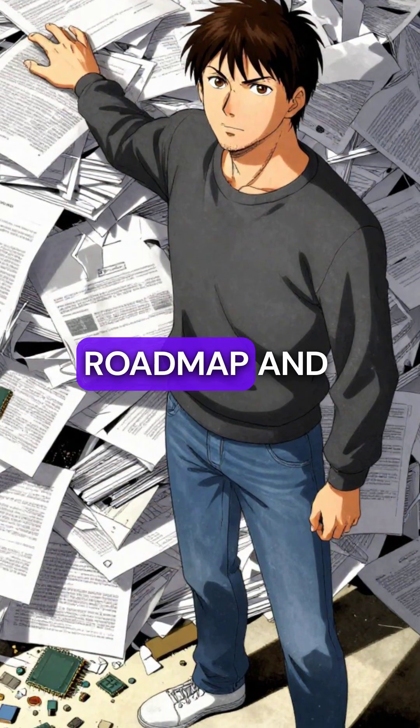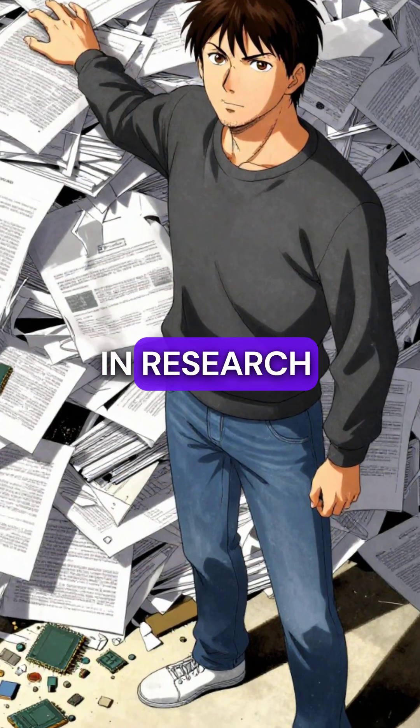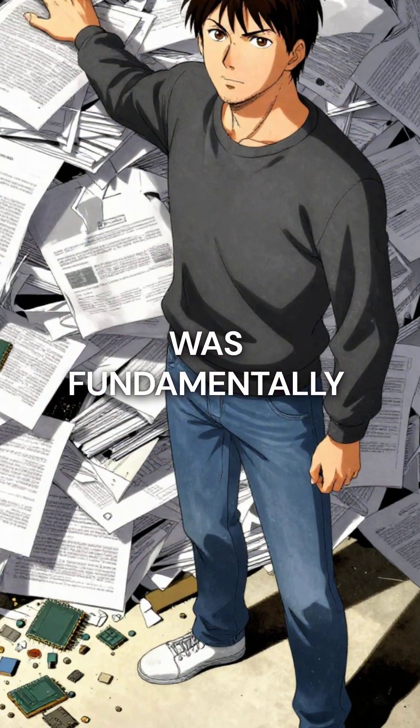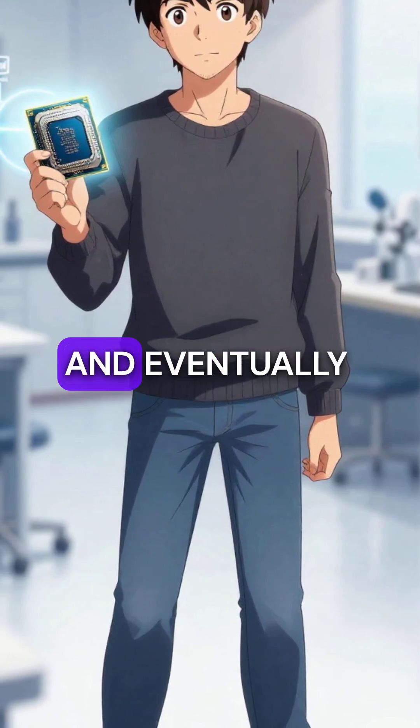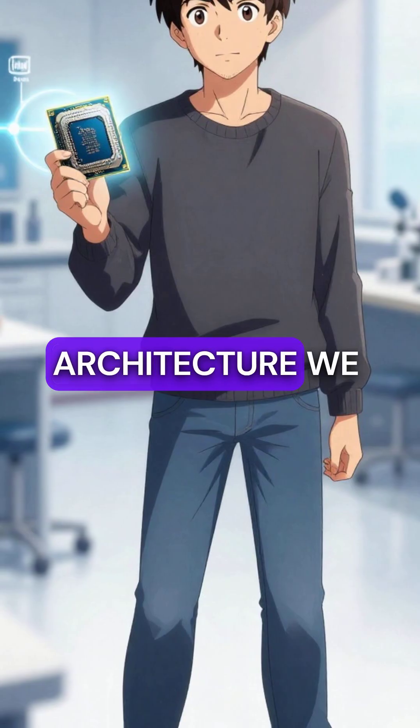Fifth, Intel had to abandon their entire roadmap and trash billions in research because Prescott was fundamentally impossible to cool. This disaster forced them to completely change direction and eventually led to the Core architecture we know today.